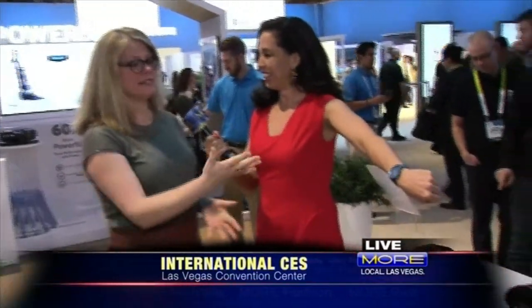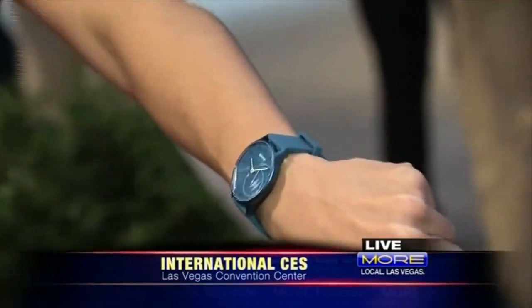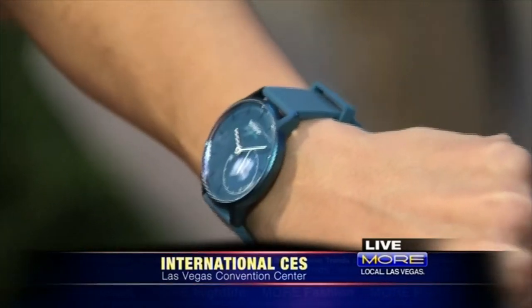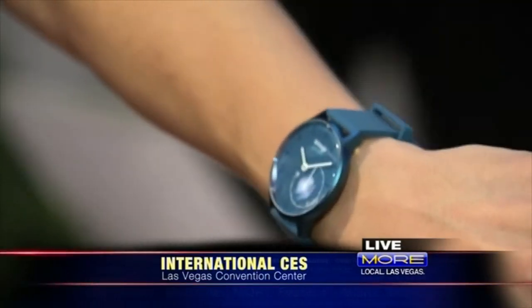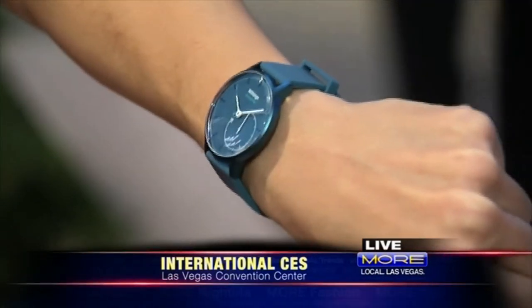I am loving this, and it comes in different colors — lots of different colors. This is the Withings Activity Pop watch. It's just a traditional watch, but all the sensors on the back are capturing all of your activity data and sending it off to the app so that you can be fit and fashionable at the same time.